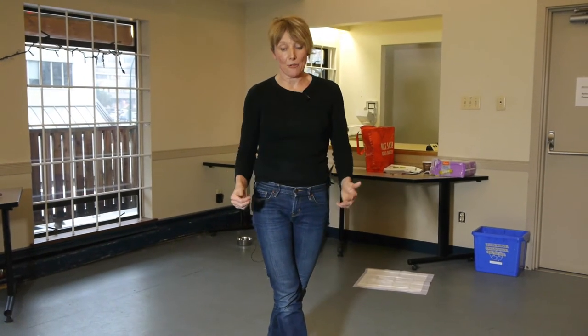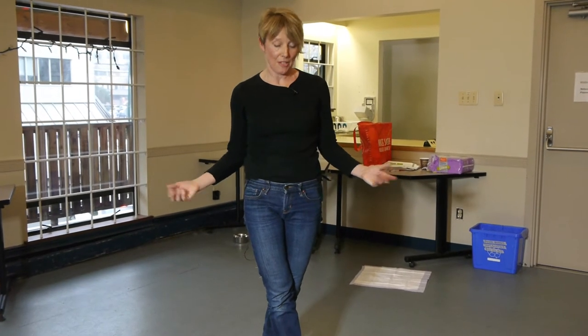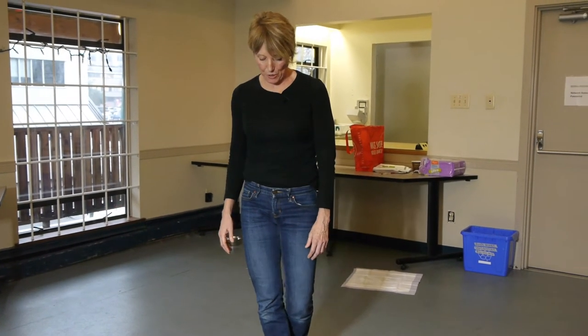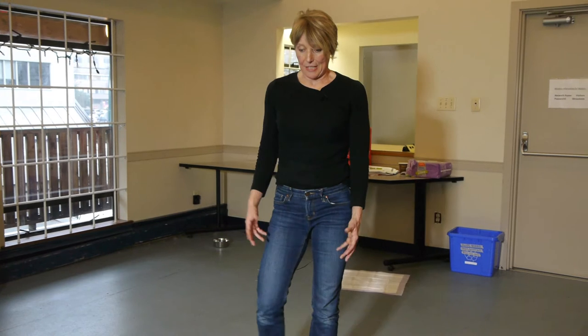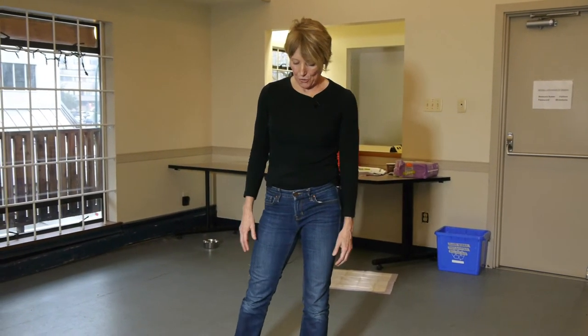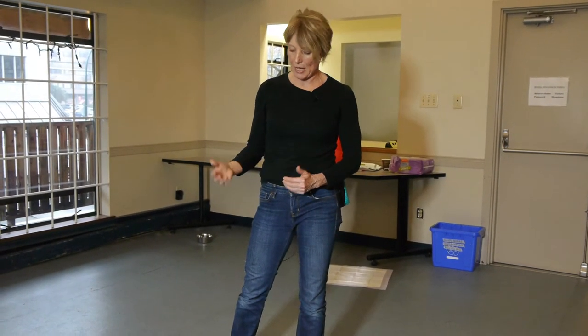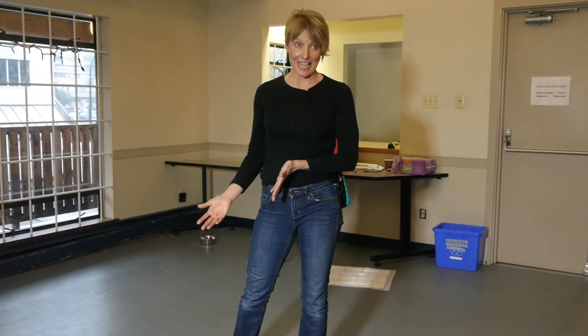Don't give your puppy free rein of the house — you're asking for trouble, and that goes for house training as well. A puppy can't control their bladder, so you have to confine them and teach them where it's appropriate for them to go. And for that, a crate is fantastic.